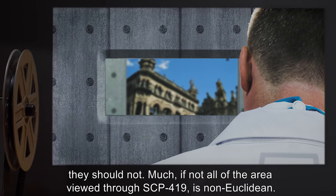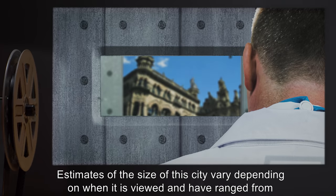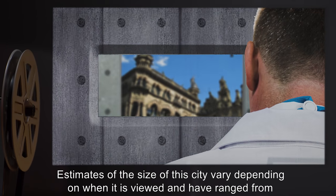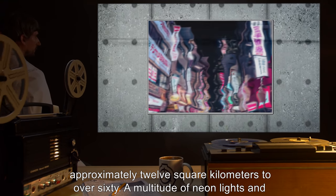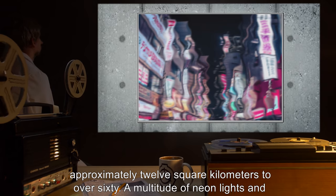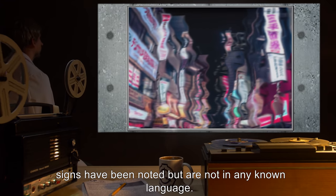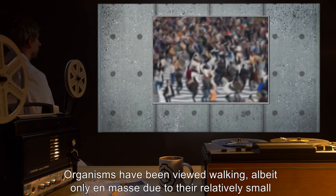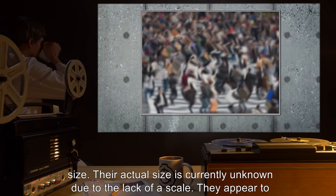Much if not all of the area viewed through SCP-419 is non-Euclidean. Estimates of the size of this city vary depending on when it is viewed and have ranged from approximately 12 square kilometers to over 60. A multitude of neon lights and signs have been noted but are not in any known language. Organisms have been viewed walking, albeit only en masse due to their relatively small size.